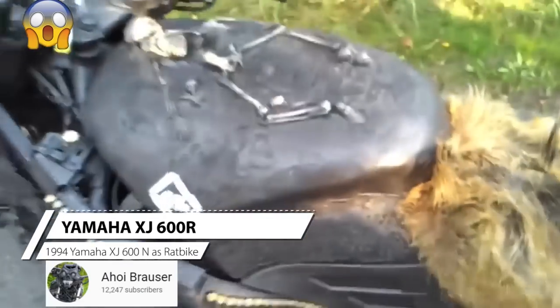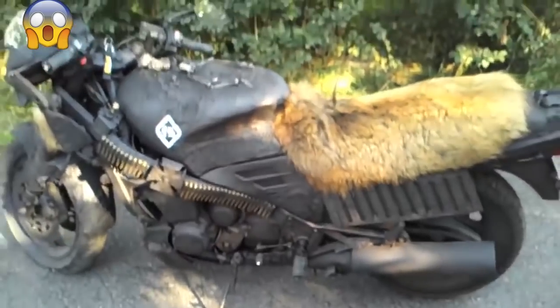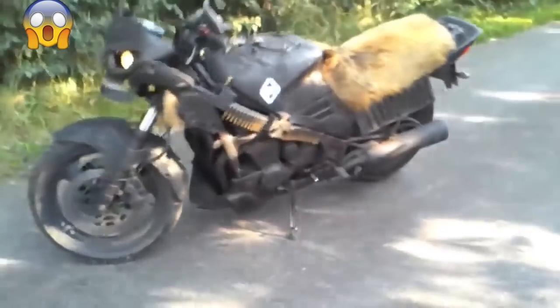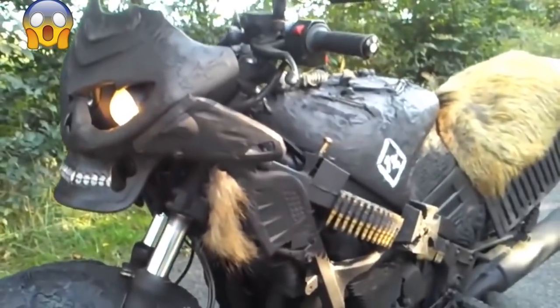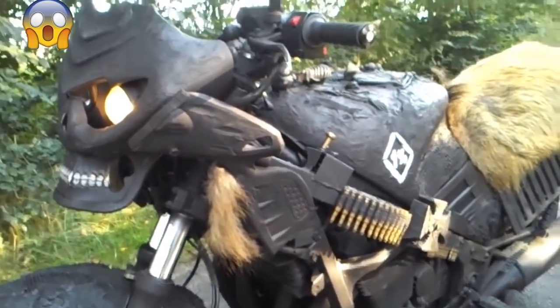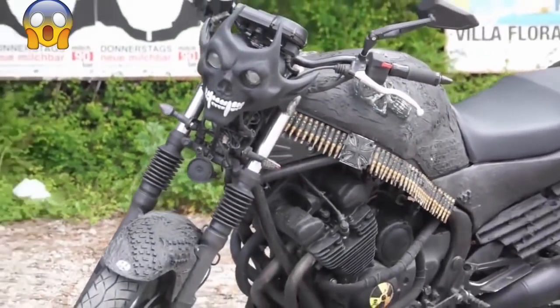External parts of a motorcycle are usually painted in dark colors with matte paint, which does not give a glare. Chrome parts, if any, have their chrome removed or are covered with a layer of paint. Sometimes colors other than dark are used, such as military camouflage style. In addition to dark colors, rust is often used.